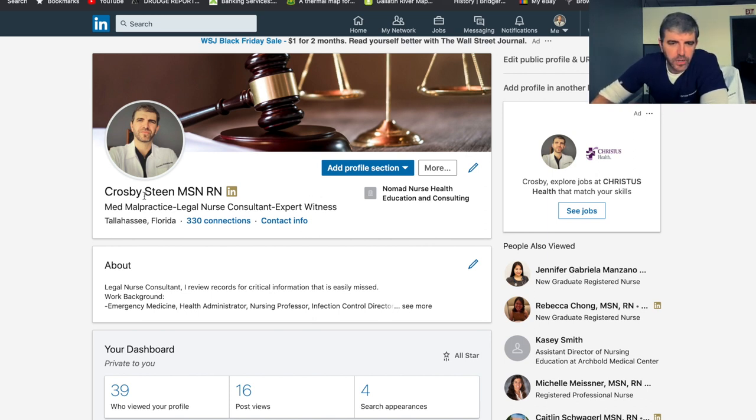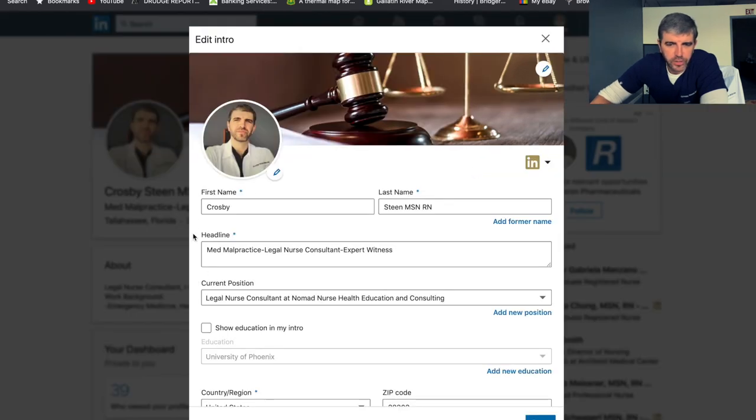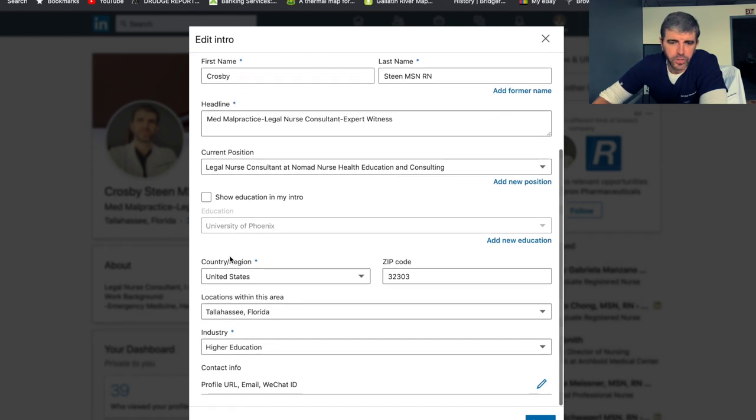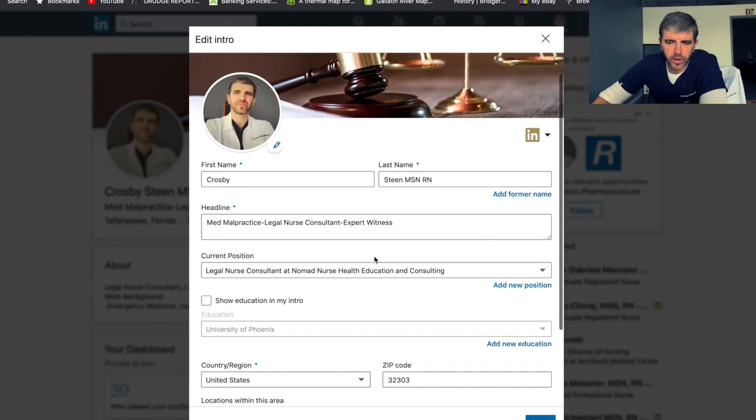Down here you can click on your headline. I would not put much more than what I have. Mine says: med malpractice legal nurse consultant, expert witness. If I was a nurse looking for an ER job, I'd put: registered nurse, ER nursing, and leave it at that. If I was a student nurse, I would put: student nurse, future ER nurse, or aspiring ER nurse. Then you can put your current position, your country, your state, and all of that good stuff.